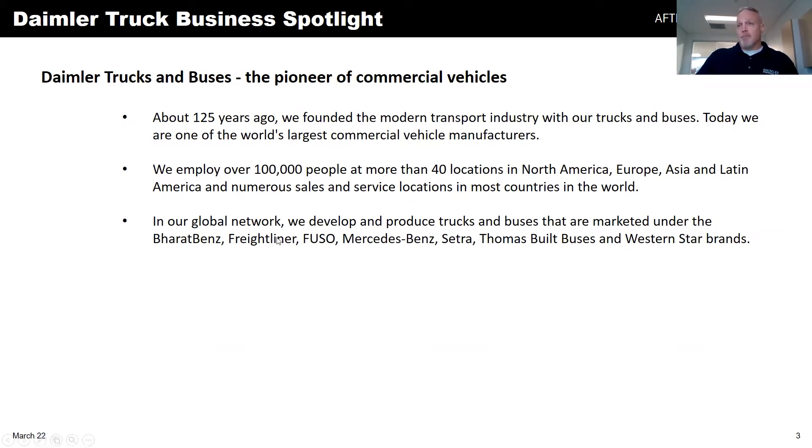Some of the brands we represent include Barratt, Benz, Freightliner, Fuso, and Mercedes. Before I started with Daimler in 2017, I wasn't very familiar with the company — and that's one of the main reasons I wanted to come talk to the group, to share who Daimler is. The connection most people have with Daimler is the partnership with Chrysler back in the late 90s and early 2000s, but we actually haven't been part of Chrysler since about 2008.